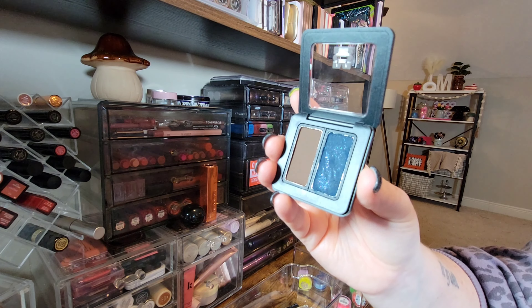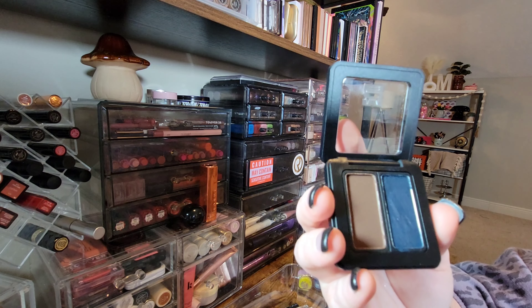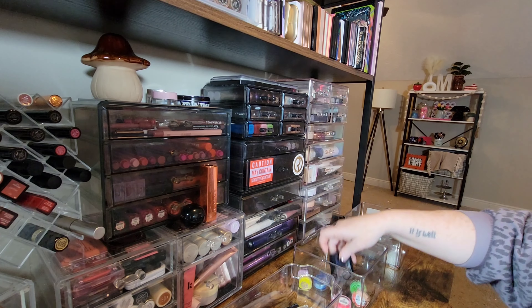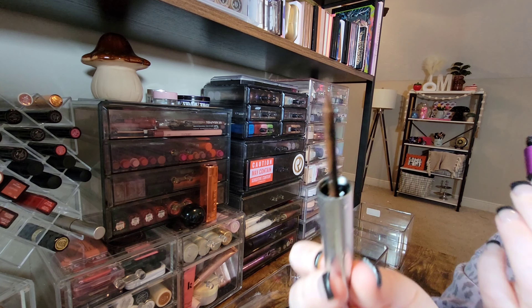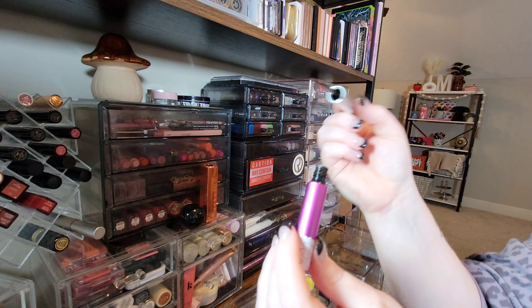I have two cake liners from MOB Beauty — a navy and a brown. The navy doesn't come with glitter; I added that accidentally. These are great — I'm keeping them. Getting rid of this Fit Glow liner though — I never reach for it and I don't like this teeny tiny felt tip applicator. Felt tip is not my jam.